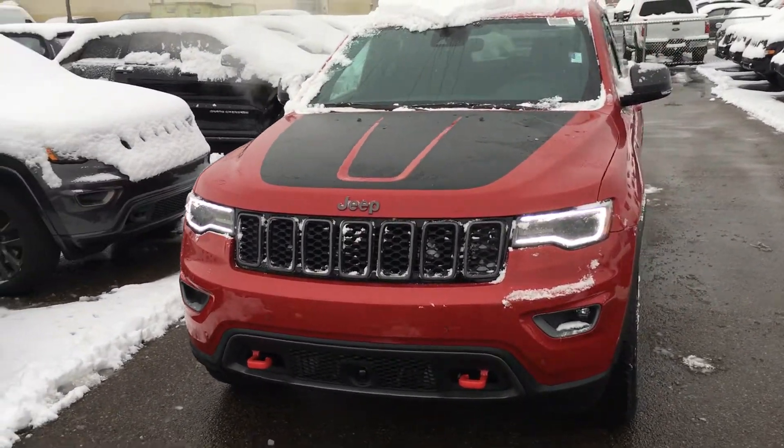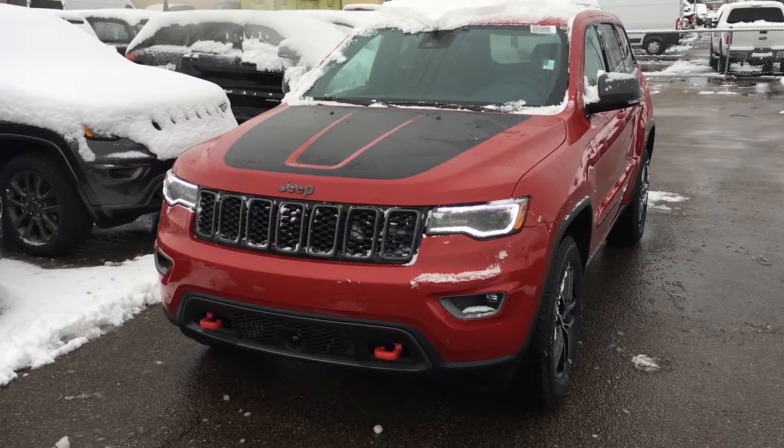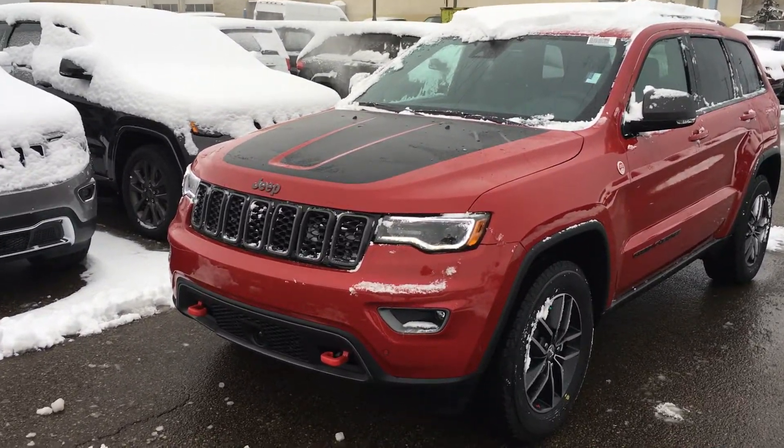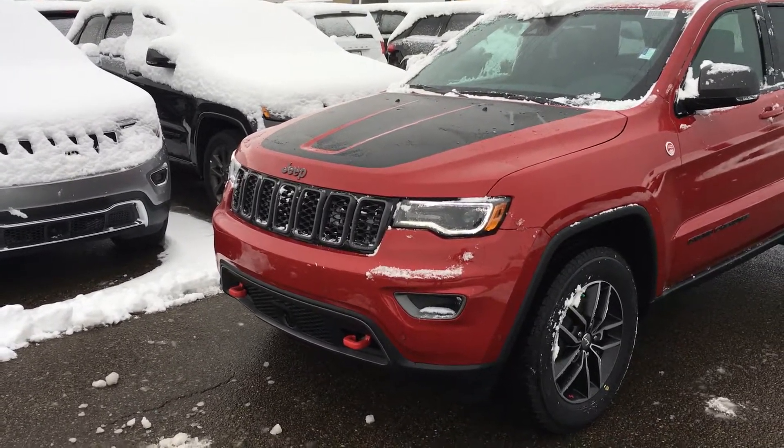Hey Jason, here's the video of the Trailhawk Grand Cherokee 2017 edition. It's red in color, the red line red as they call it. Obviously you've got the front Trailhawk deckling on the front which makes it stand out.